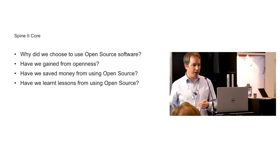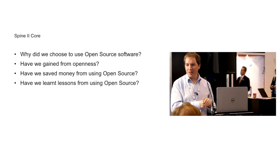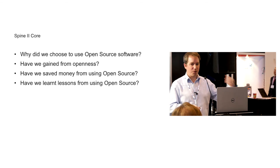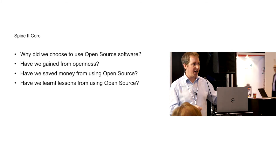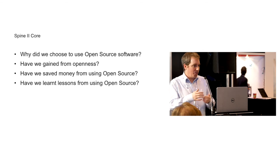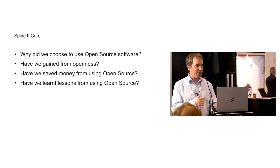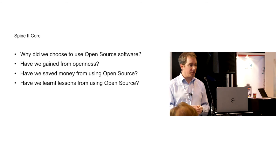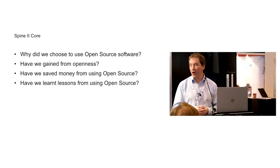We put out a release the other month that took one single application offline because it wasn't compliant with the HTTP spec. But fortunately, we were using an open source HTTP client, so we didn't have to back out the release and all the security fixes that came with it. We could specifically amend that open source product so it handled the issue that this one application faced. When you're on Spine and you've got to deal with applications that were written 15 or 20 years ago, that's important — to have the flexibility to deal with sites that may not be compliant with the most modern standards. So we do feel that we've really gained from that openness, despite it not being a primary purpose for going down the open source route.